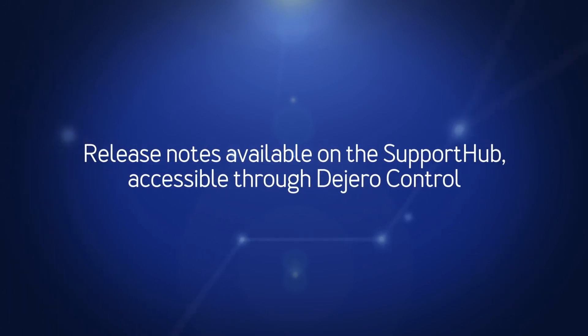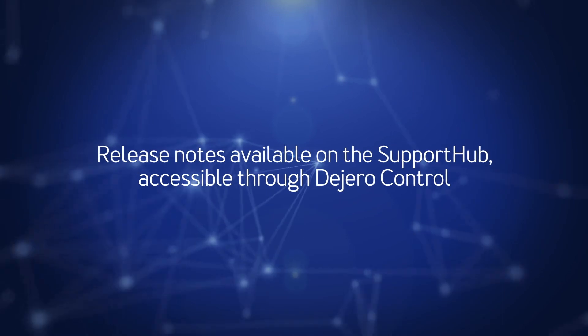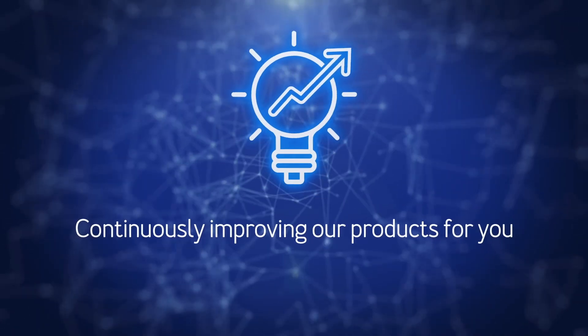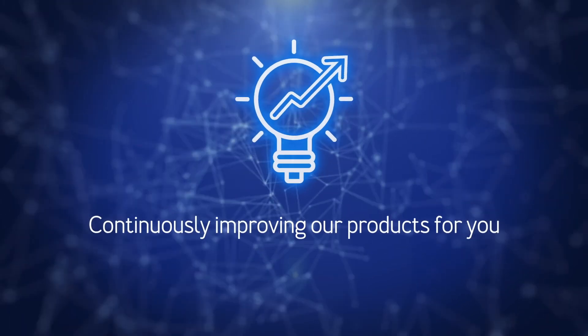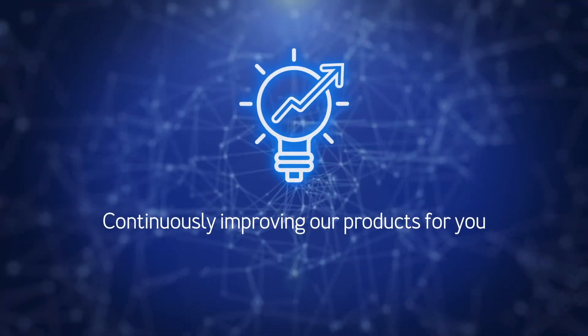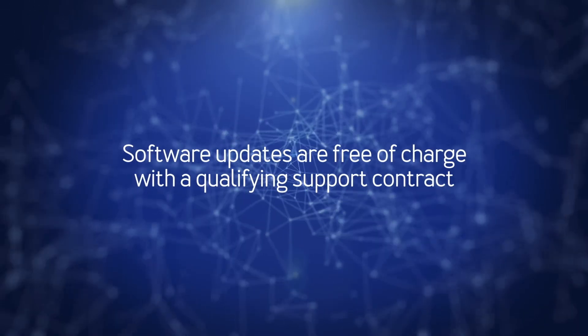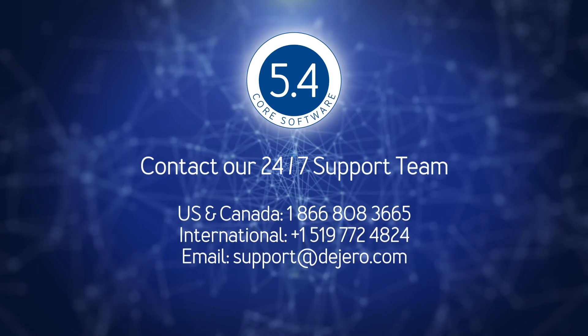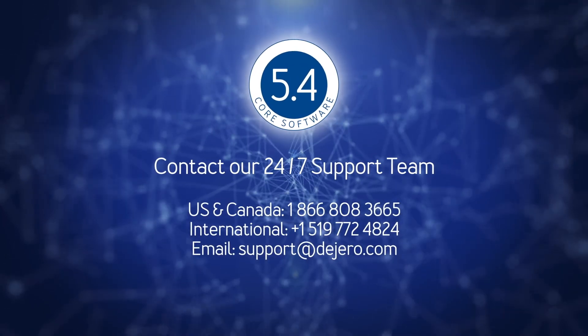See the release notes for more details, available on the Support Hub that you can access through Degero Control. As a Degero customer, you benefit from our ongoing efforts to continuously improve our products. Software updates are free of charge with a qualifying support contract — simply contact our 24/7 support team to schedule your updates.